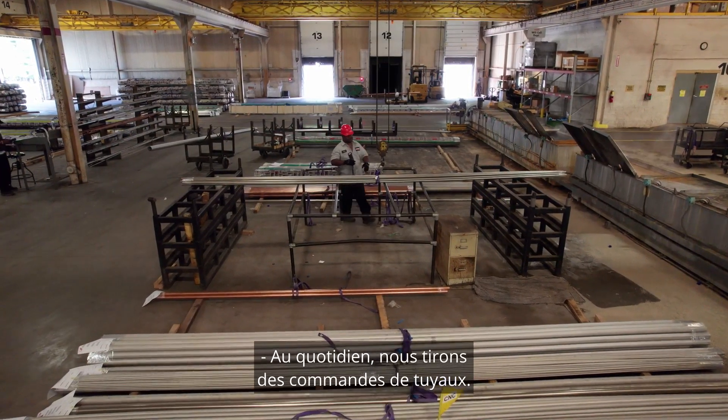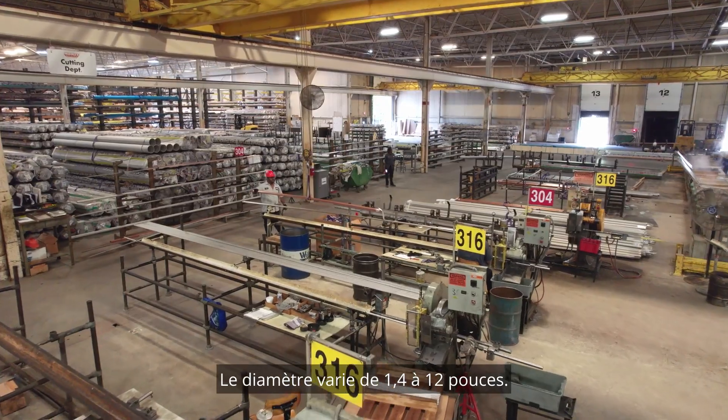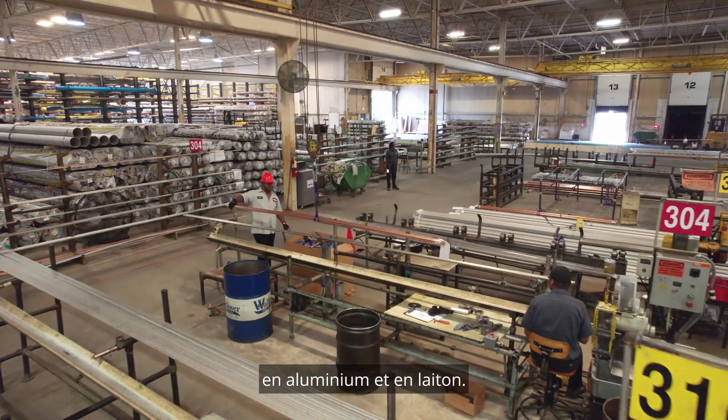Day to day, we pull orders of pipe. We use the overhead crane or sometimes we pull by hand, depending on the diameter. It ranges from one-fourth to twelve-inch diameter. We pull stainless steel pipe, aluminum, and brass pipe.